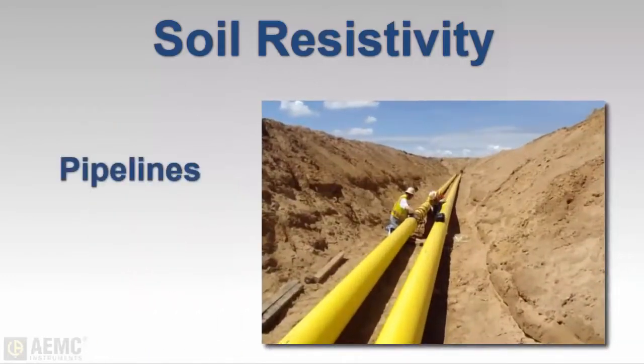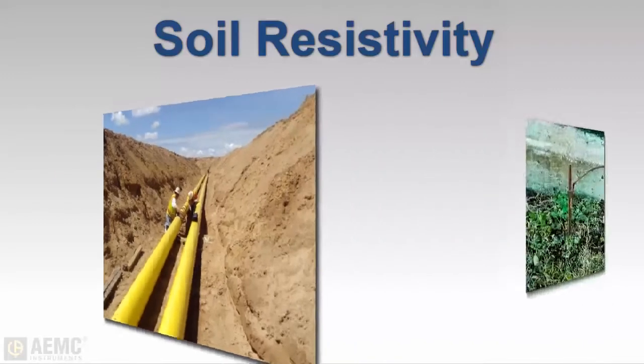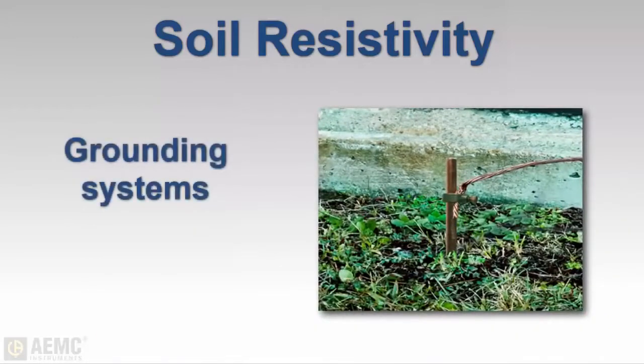Resistivity also has a direct impact on the corrosion of underground pipelines — a decrease in resistivity relates to an increase in corrosive activity. Most importantly for today's video, soil resistivity directly affects the design of grounding systems. Soil resistivity is the key factor that determines what the resistance of a grounding electrode will be, to what depth it must be driven in order to obtain low earth resistance, and even the type of grounding system that should be designed for a location.